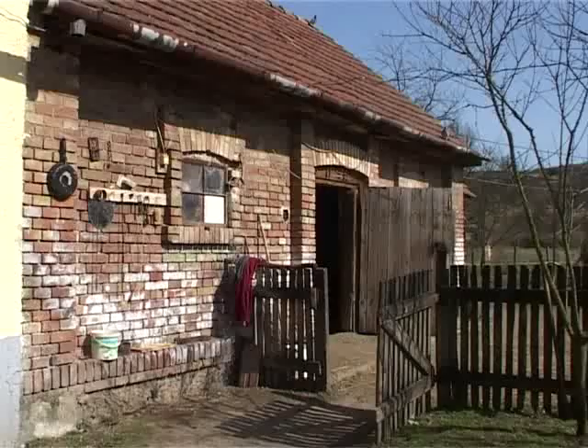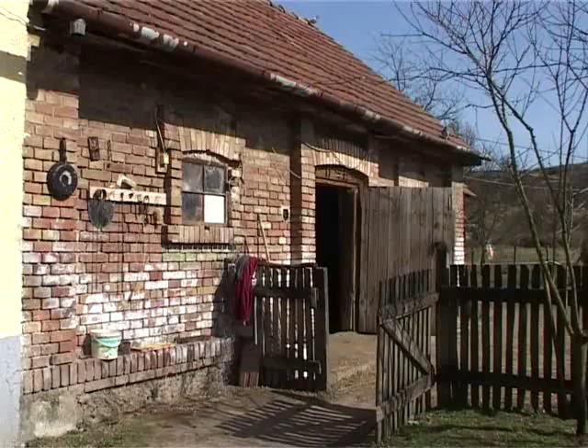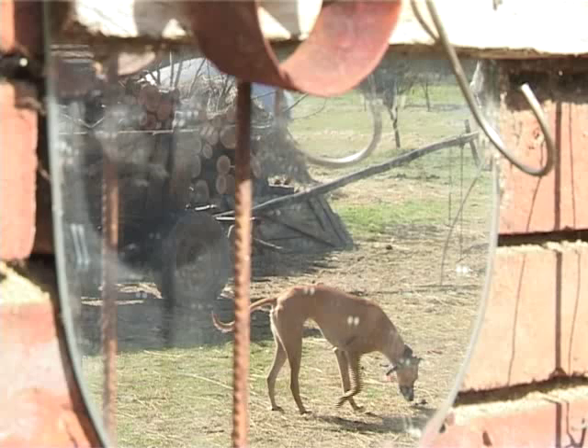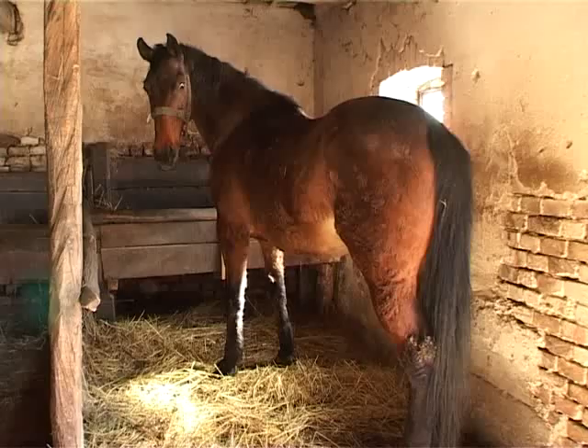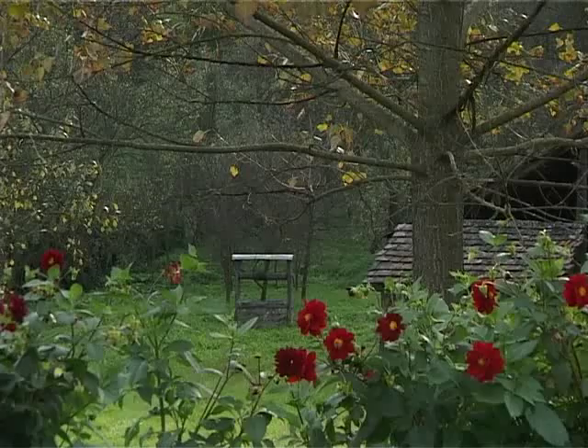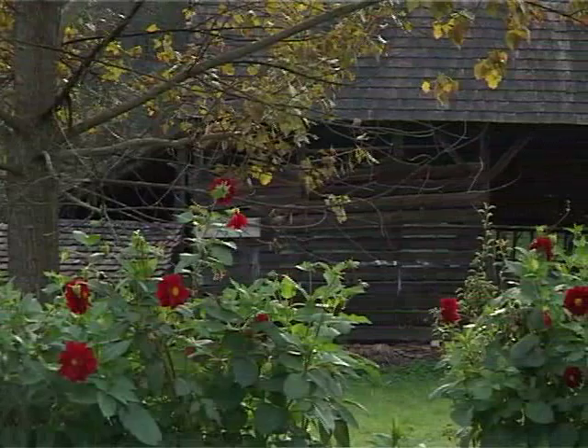Először is ugye a kamra, istálló és mindenféle ólak következtek. A legvégén a portán, általában Gömörben, keresztbe a portára, a porta hosszára emelték fel a legnagyobb, de minden portához tartozó építményt: a csűrt.